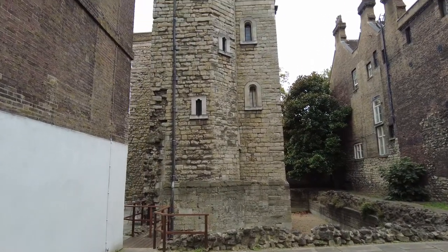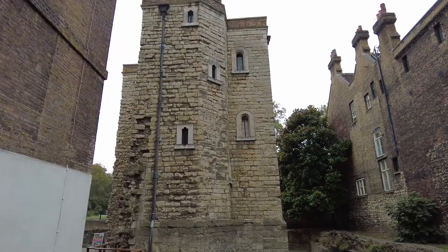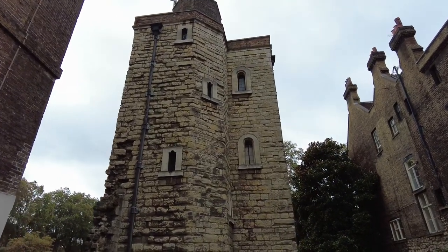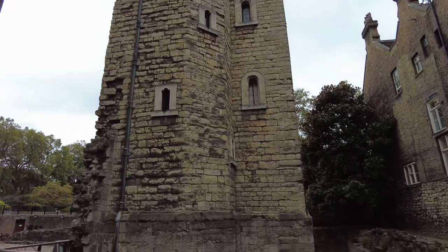Hello and welcome back to Turing360. Today we are at a lesser known English heritage site which sits in the shadow of the Palace of Westminster. It's the medieval building known as the Jewel Tower.